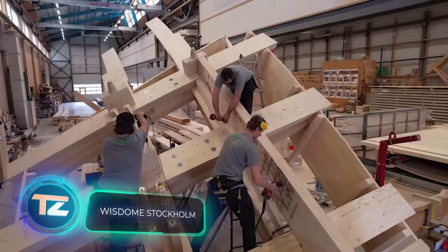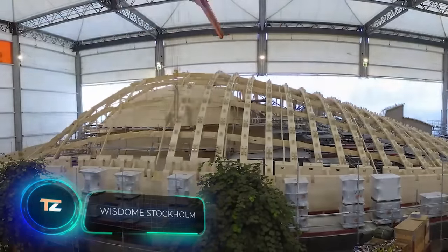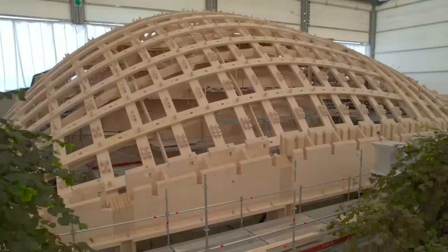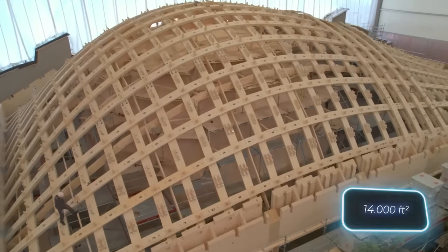This is how they handle wood in Sweden. This unique wooden structure is known as Wisdom Stockholm. It was built as an extension to the Swedish National Museum of Science and Technology and covers an area of about 1,300 square meters.